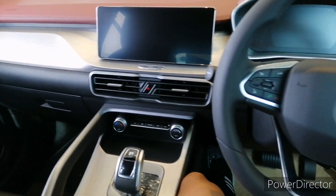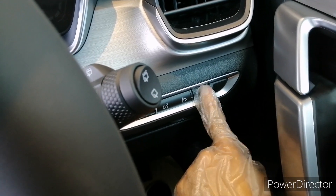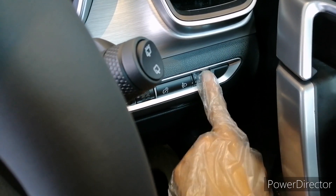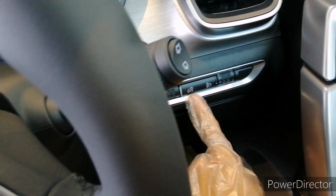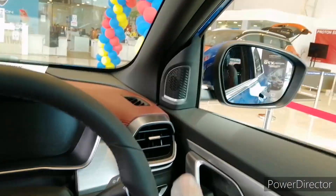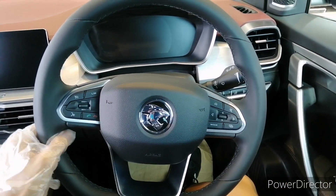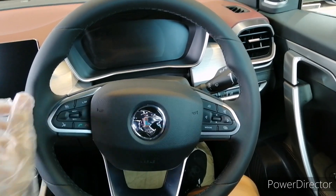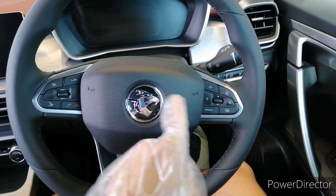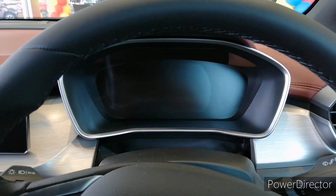Here's the interior of the Proton X50. There's a similar design detail as found in the Proton X70 — a Chinese motif design that also doubles as the manual headlight leveling control. There are also controls for meter brightness and traction control. There's a speaker grille here as well. The steering wheel is flat-bottomed, standard across all variants, though the standard variant does not get leather wrapping. The controls cycle between the LCD cluster display.